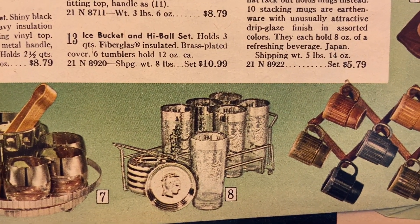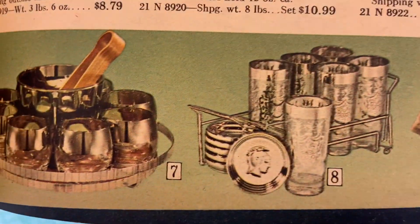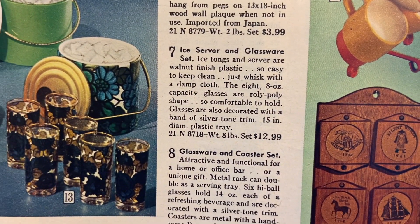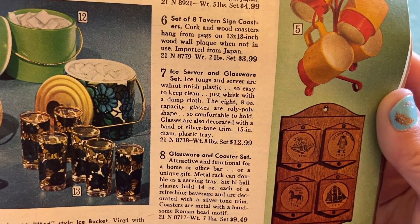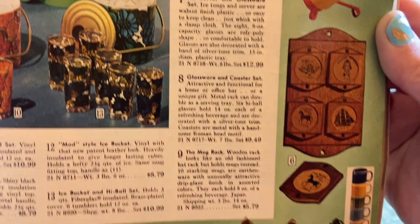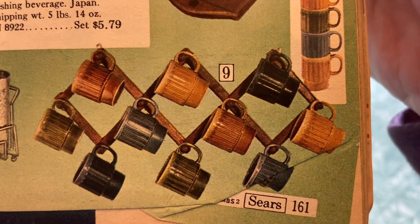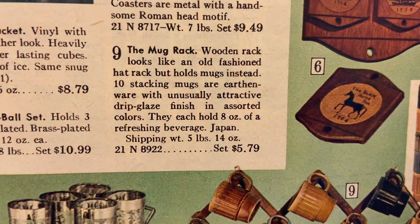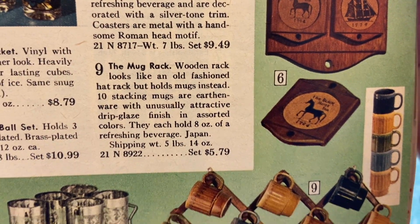These ones say imported from Japan — four matching 14-piece beverage set, cranberry color, vinyl bucket fully insulated and dishwasher safe, four glasses, brass tongs, eight coasters. Number five: mug tree — gotta love a good mug tree. Number six: eight tavern sign coasters. Number seven: ice server and glassware set — it definitely has that Dorothy Thorpe look, but Dorothy Thorpe was not sold at Sears; I think she was a little pricey for Sears. The mug rack — you can only find about 20 of those at every thrift store in America, and I probably own about seven. Originally $5.79 for the accordion mug rack.